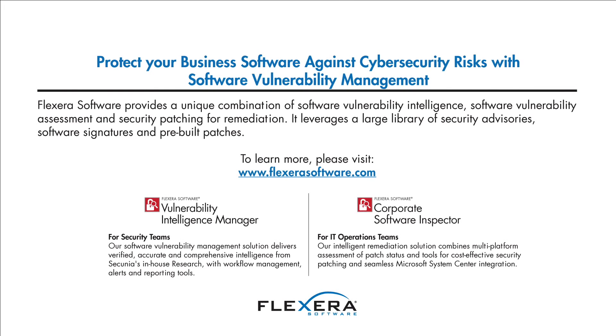We see an opportunity for these libraries to be linked with the Secunia vulnerability data. The combined data set can be leveraged for further automation of advanced software asset management practices. This type of automation will be necessary as cybersecurity threats continue to take center stage.